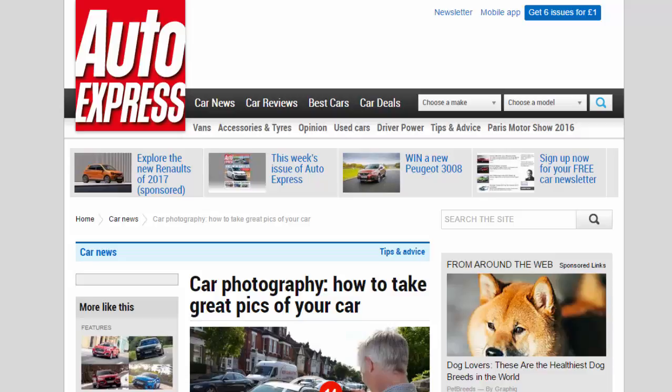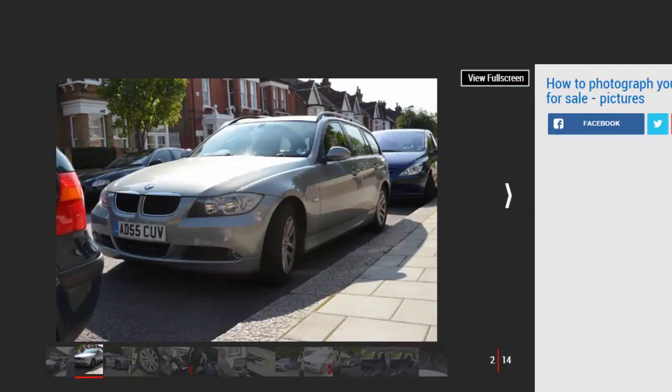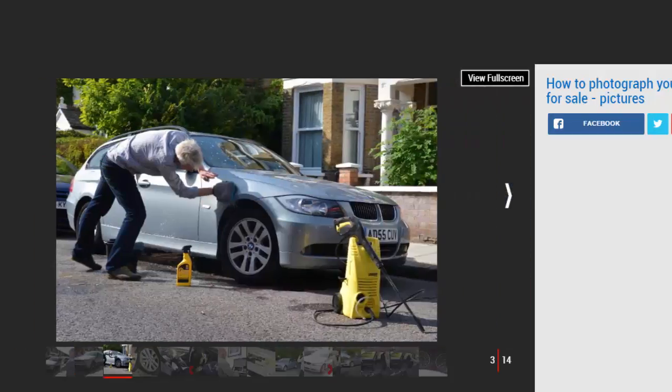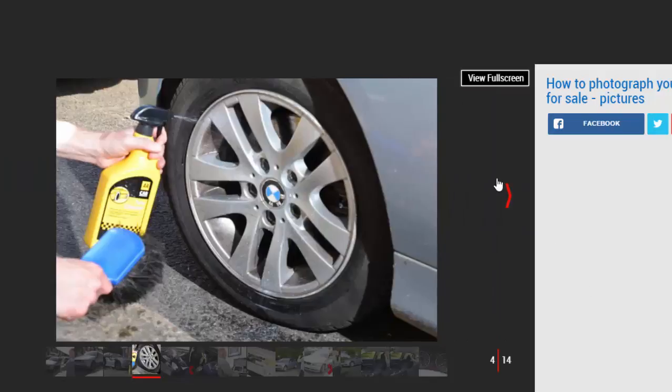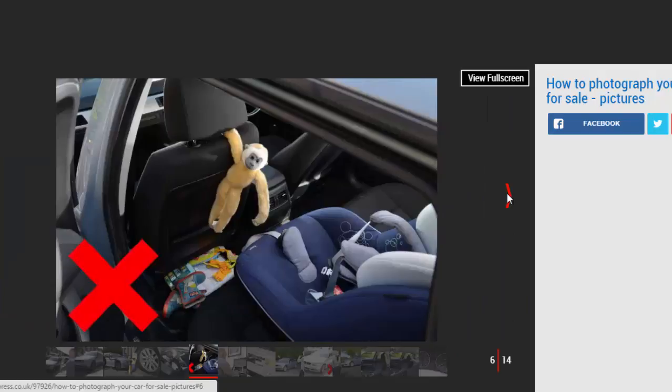Car photography: how to take great pictures of your car. If you're selling a car online, you'll need some decent pictures to boost your car's chances of achieving the right price. Taking the best pictures you can for your used car advert is just as important as wording it properly. If the pictures aren't attractive enough, it can have a real effect on the price you get or can prolong the selling process.